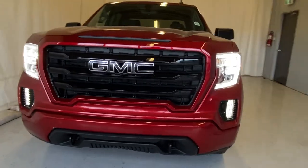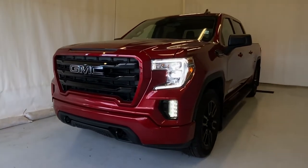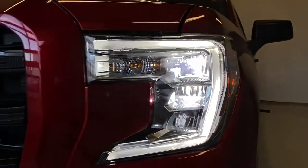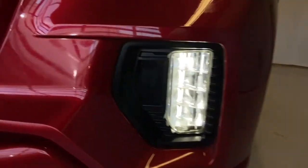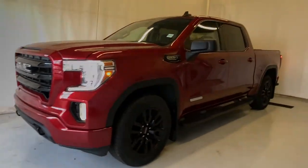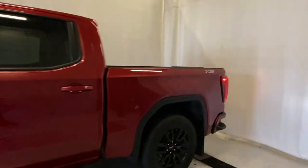Taking a look outside of this GMC Sierra, we do have the blacked-out front end grille with the blacked-out GMC badge — no chrome whatsoever. You've got LED daytime running lights and LED headlights, LED fog lights, tow hooks, and a beautiful front end overall.